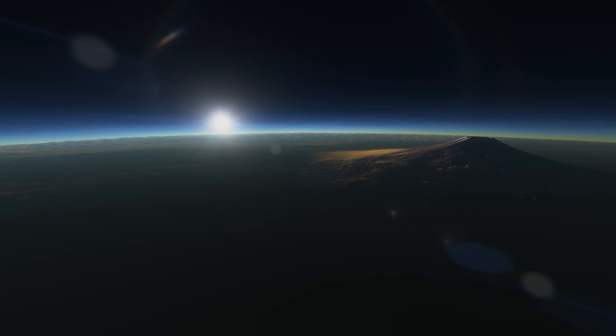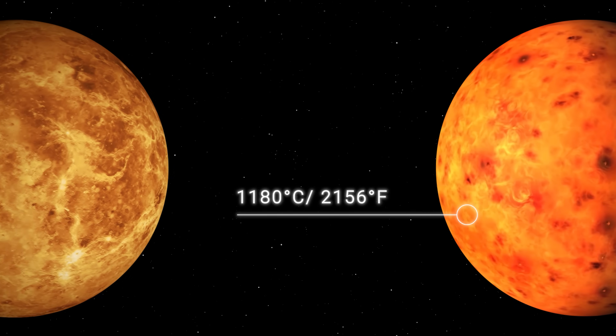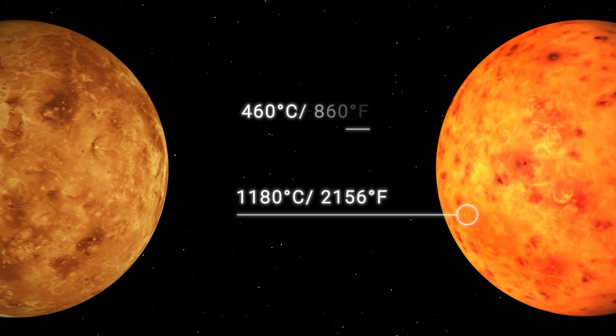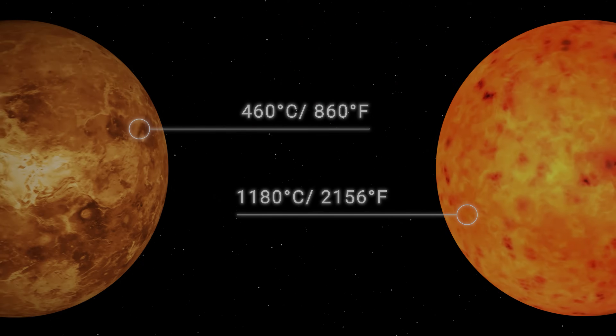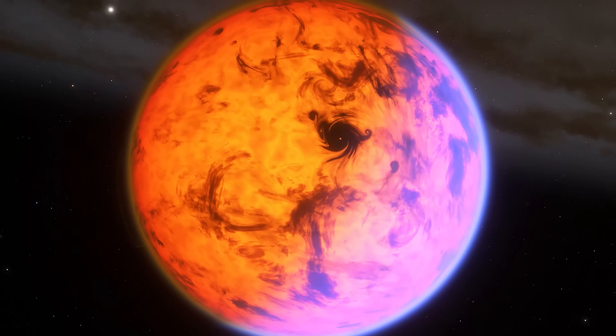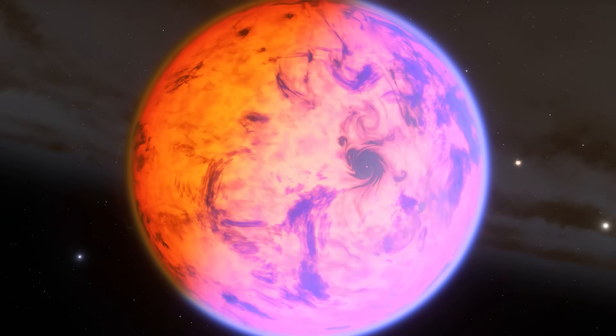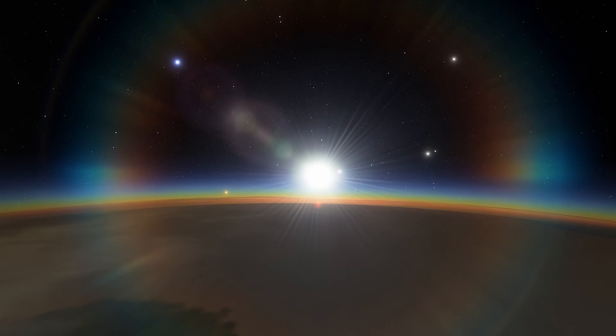However, the temperature on 1b is too high even for this. Temperature there reaches 2,156 degrees Fahrenheit, which is 2.5 times higher than on Venus at 860 degrees Fahrenheit. The reason for such temperatures may be the high density and possibly an atmosphere in which gas accumulates after volcanic eruptions, which prevents heat from leaving the planet.